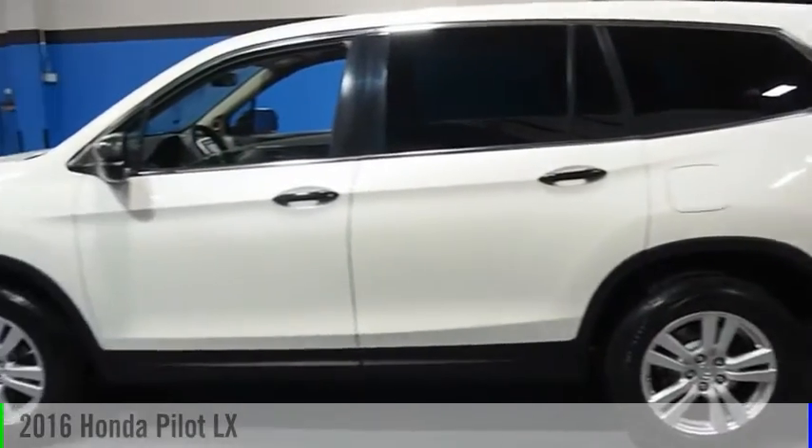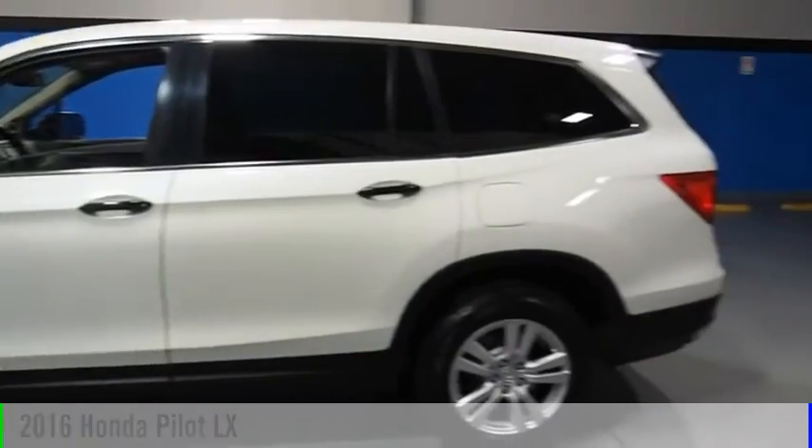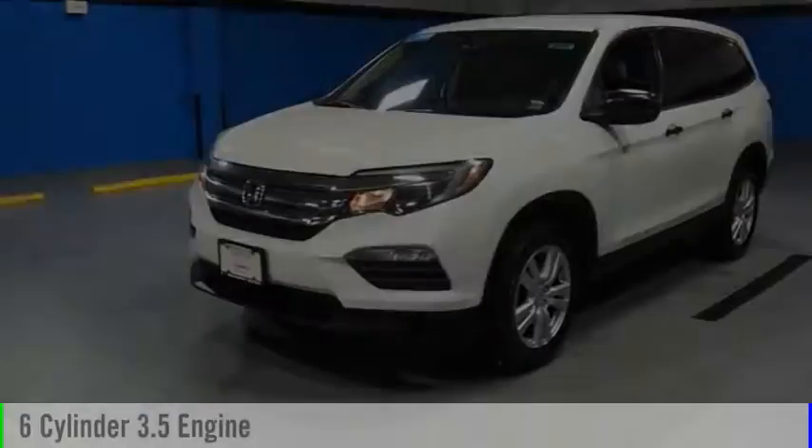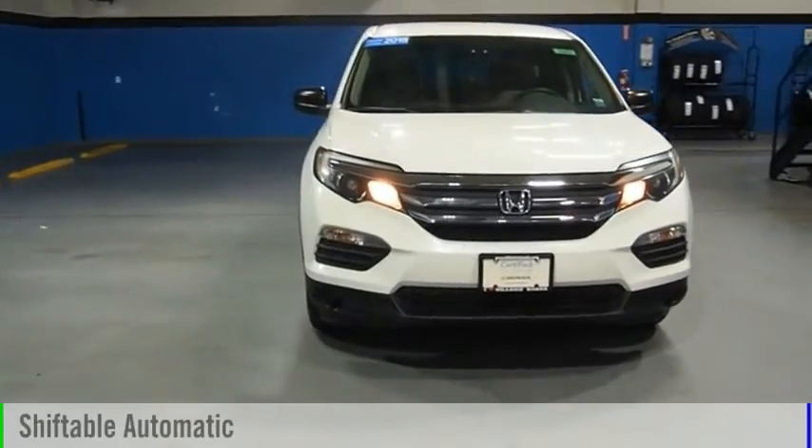Looking for the right vehicle? Check out the 2016 Pilot. This vehicle is powered by an all-wheel drive, 6-cylinder, 3.5-liter engine, and comes with an automatic transmission.